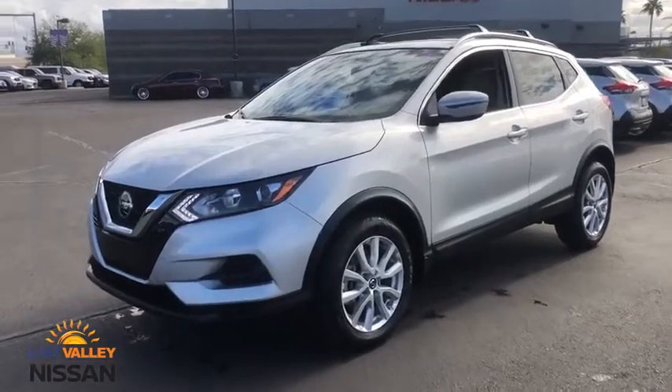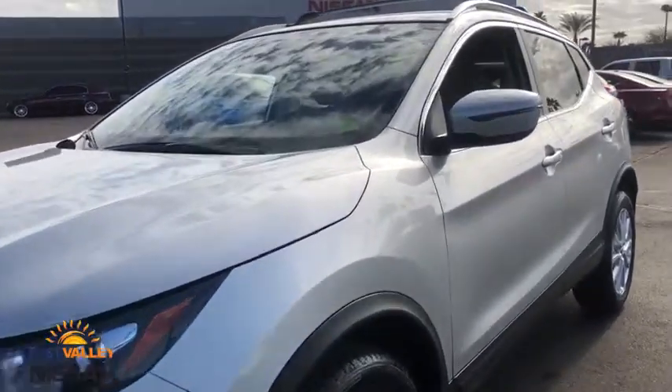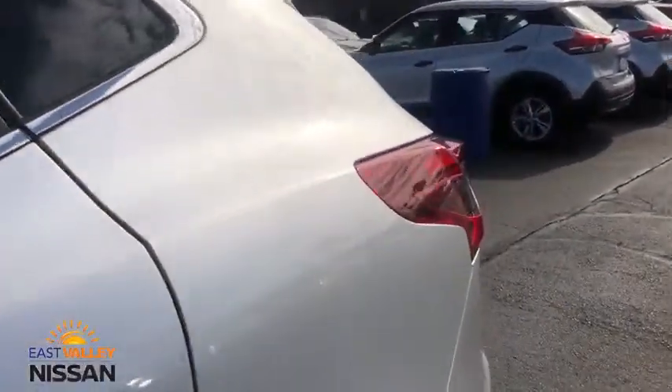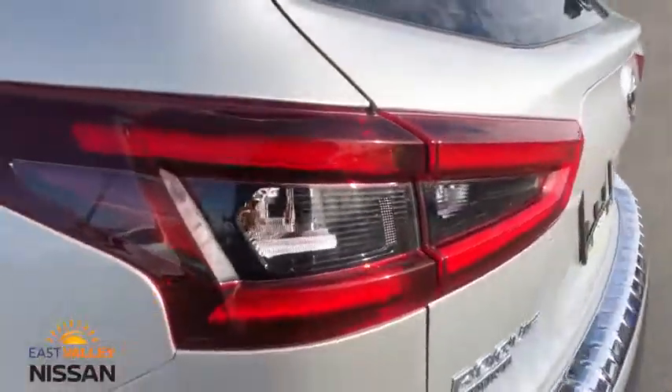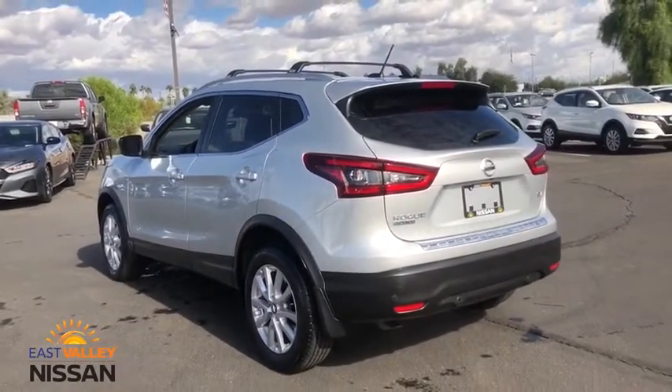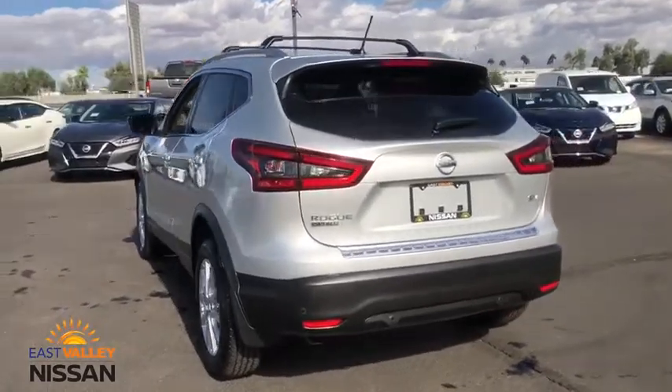Looking for the right vehicle? Check out the 2020 Nissan Rogue Sport. The Nissan Rogue Sport is a subcompact SUV that provides all the functionality. A smooth ride, lots of cargo room, and a roomy backseat is a recipe for a pleasant traveling experience.